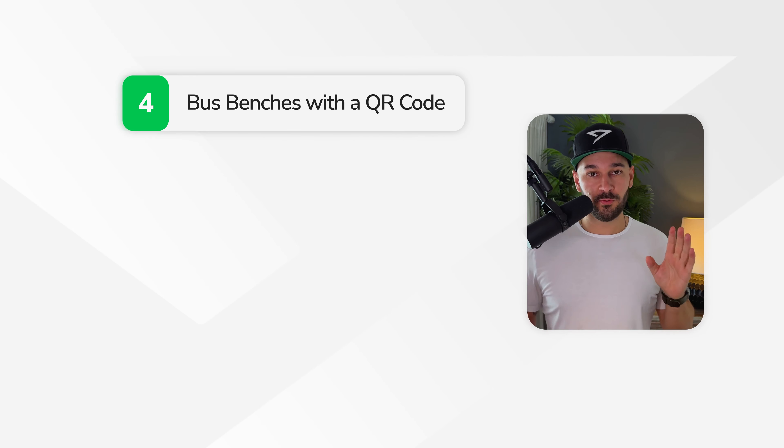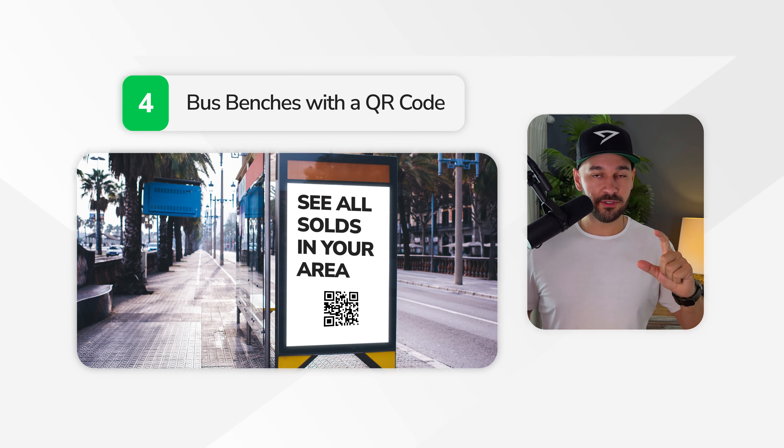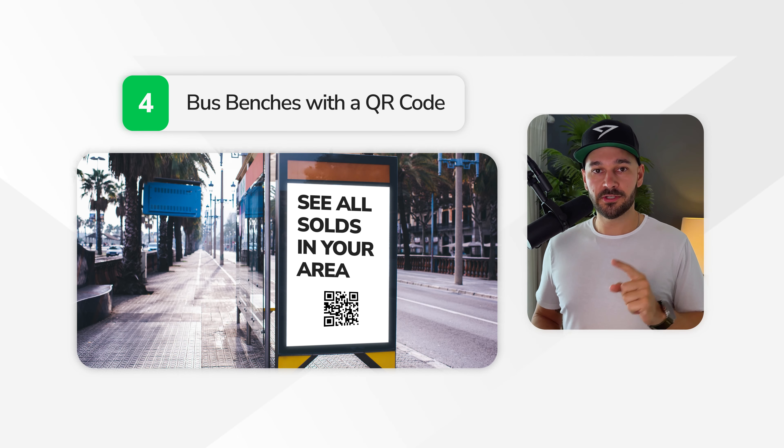Number four is bus benches with a QR code. The language you can use here is 'see all solds in your area here,' which leads to a newsletter signup. People get on your newsletter — you send out recently sold properties every single week along with your pick of the week. You have a simple newsletter opt-in, they get on your newsletter, and you start nurturing them.